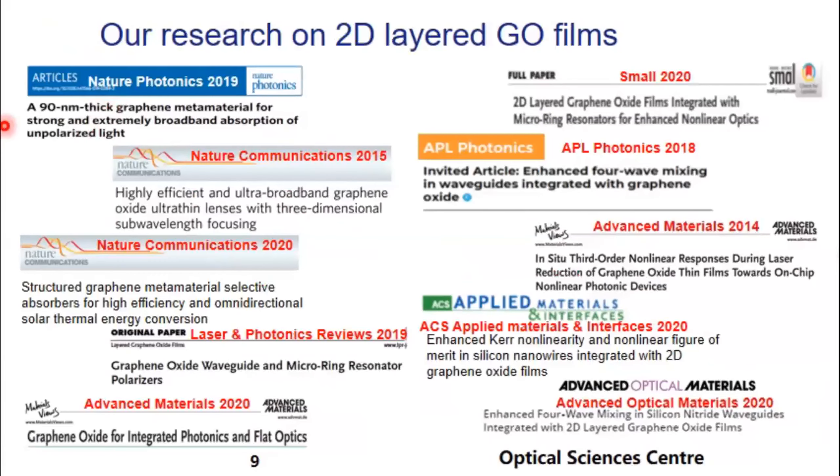A summary of some of our papers from the last few years in graphene oxide: there's Baohua's Nature Photonics from 2019, our Advanced Materials review from 2021, and Applied Materials and Interfaces. Our original work back in 2018 was an APL Photonics paper with Baohua demonstrating nonlinear optics in graphene oxide-coated waveguides.